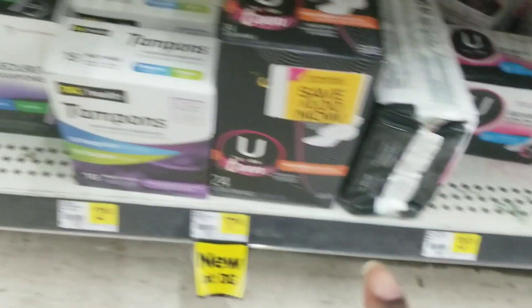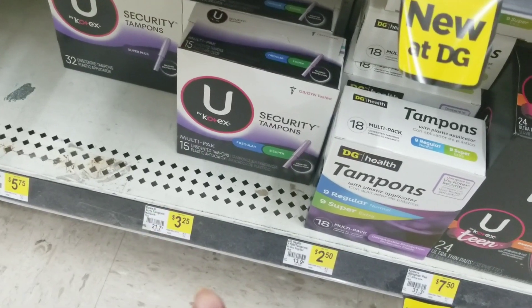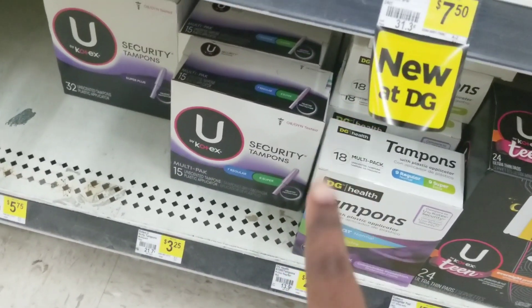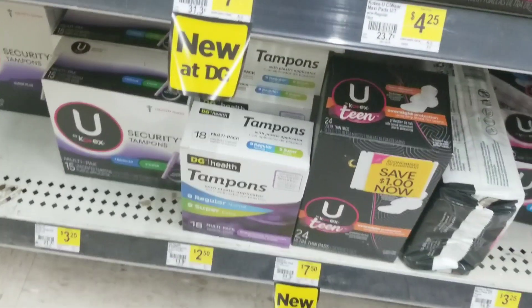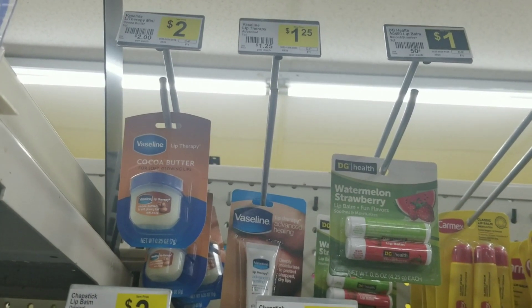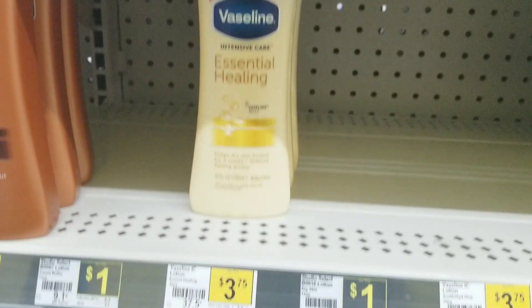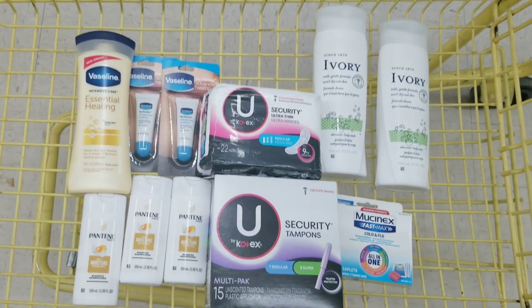Then I'm going to grab one of the tampons, which is $3.25, a 15-count — I grabbed the multi. That's $3.25. Two coupons are attaching to both of these, so I'll grab one of each. Then I'm going to grab two of these Vaseline lip products, which are $1.25 each. Then I'm going to grab one of the Vaseline lotion, which is $3.75.